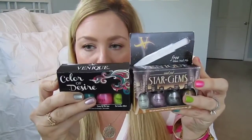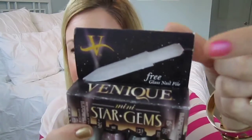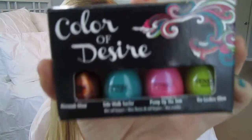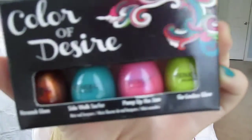I was given two little sample packs to try out. This one is called Mini Star Gems — it had a little glass nail file, which I gave to my mom for her travel bag, but that was really cute. These are more of metallic shades. The other pack I was given is called Color of Desire, which was probably my favorite because it's all bright colors, though it did have one random burnt orangey color. All of these were pretty much just cream colors.